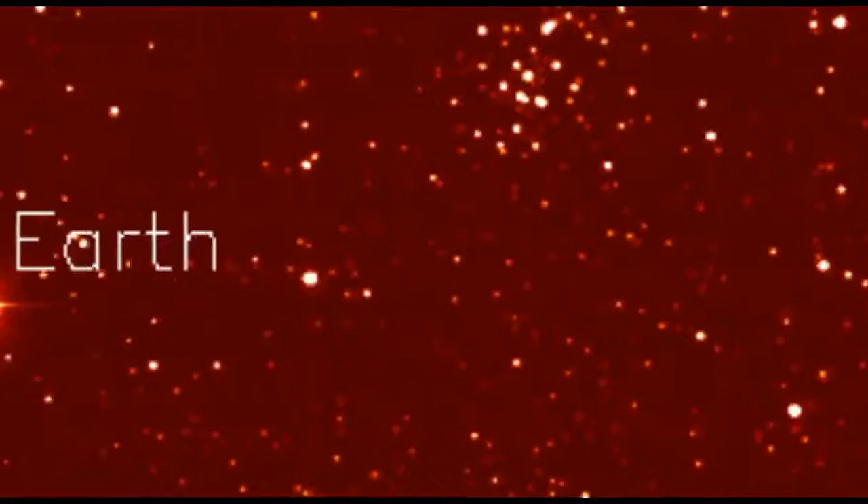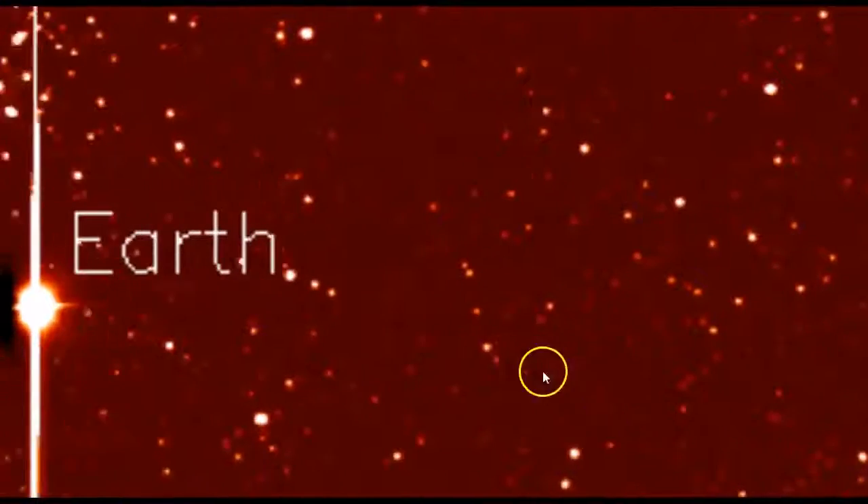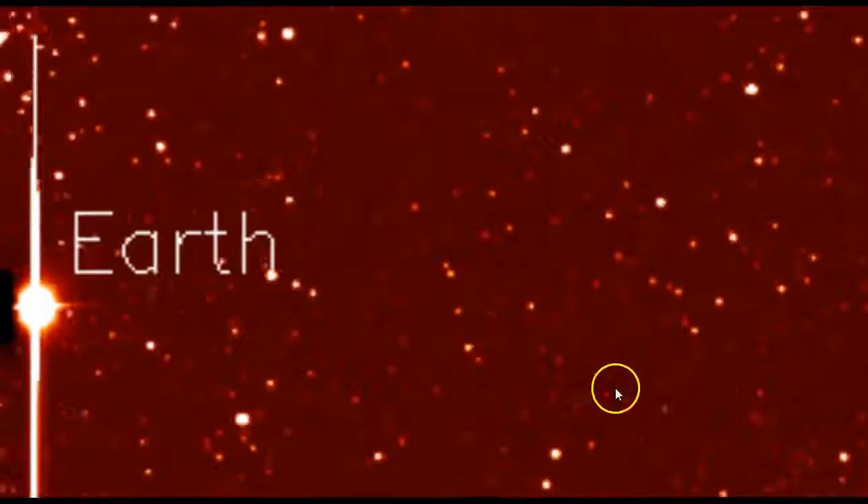This will pass directly over us February the 11th. The angle from Stereo-A looks like that will occur faster, but that's just the angle of the camera. It's a little harder to see, but you can see the brightness as it's coming up close to our planet. These are Stereo-A images on the backside of the Sun.